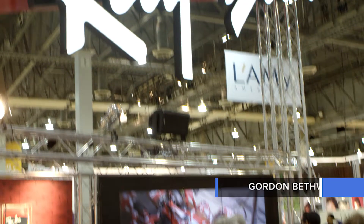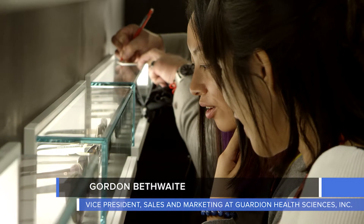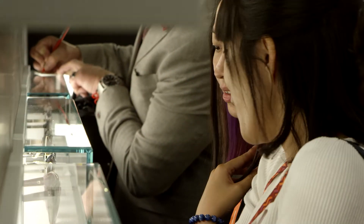Talking about sunglasses with the patient is something that they respond to very well. They understand the benefit of protecting their eye from high-energy visible light as well as the UV rays by wearing sunglasses.